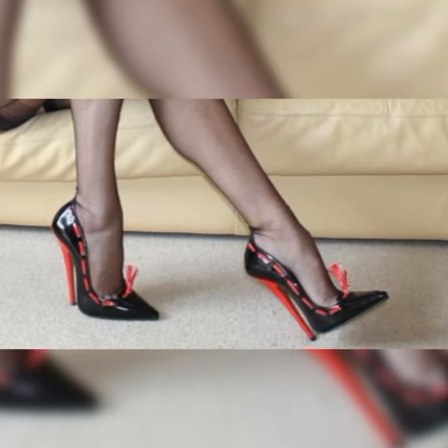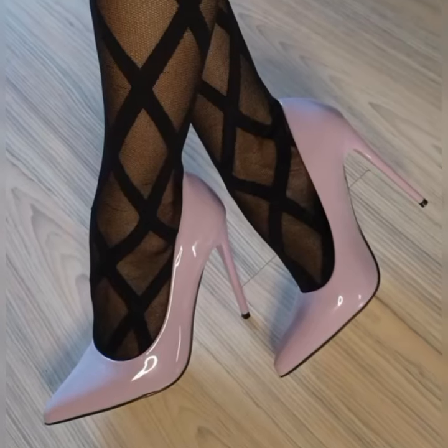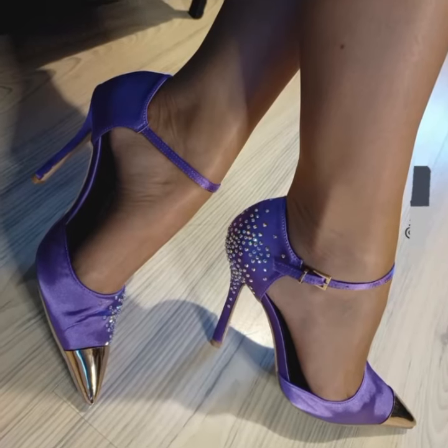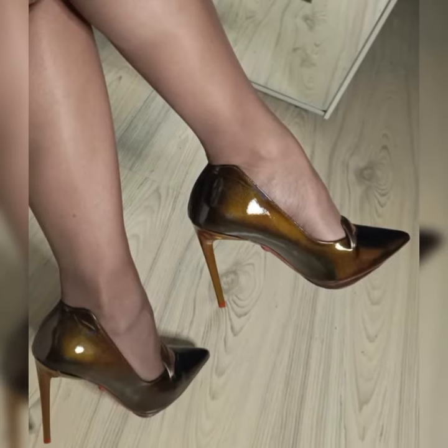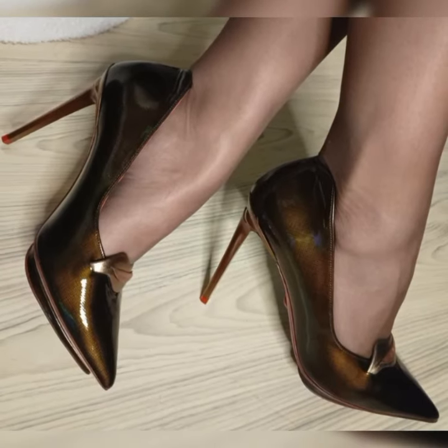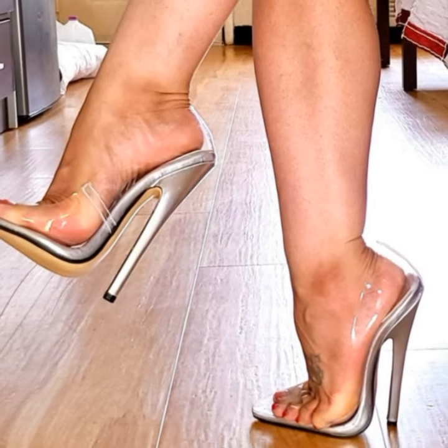Their timeless design means they will never go out of style, so you can enjoy them for years to come. Whether you are heading to the office, going out for a casual brunch, or attending a special event, brogues for women are a fantastic choice. They are classy, versatile, and have that perfect blend of style and comfort — you can't go wrong with a pair of brogues in your shoe collection.